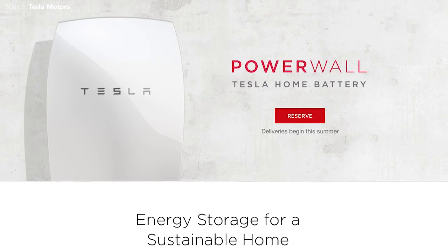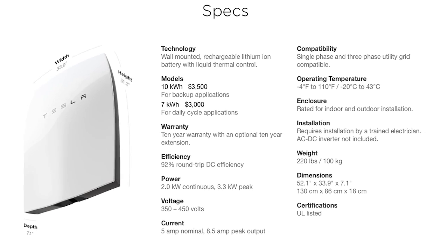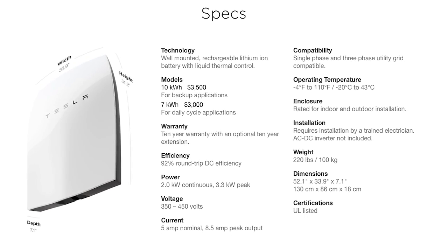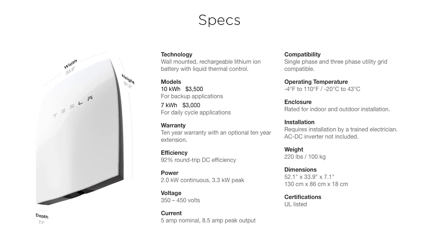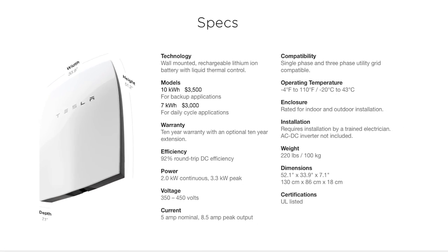Seventh, what's with the name? The invitation to Thursday's event read Tesla and not Tesla Motors. Some observers are wondering if Tesla may drop Motors from its name as the company moves beyond cars to the grid.